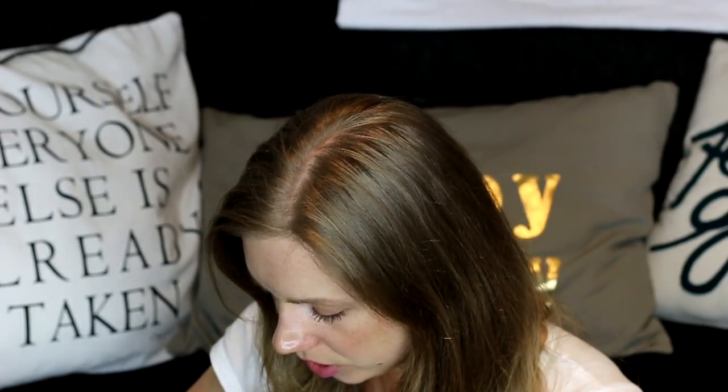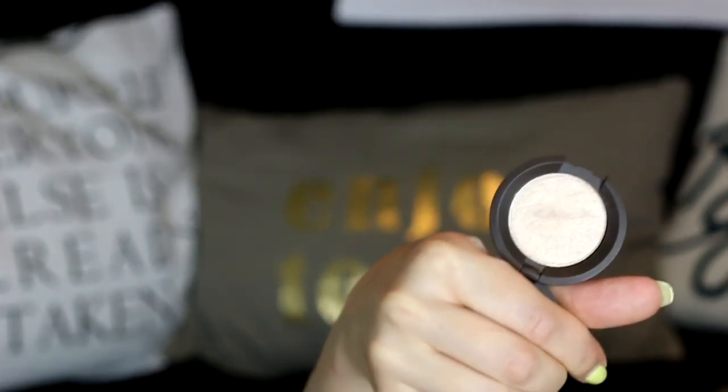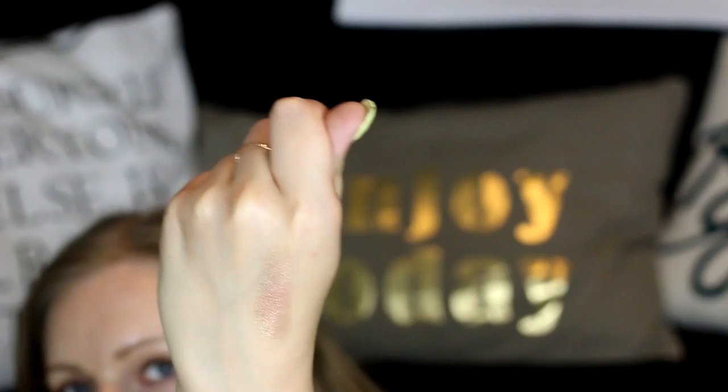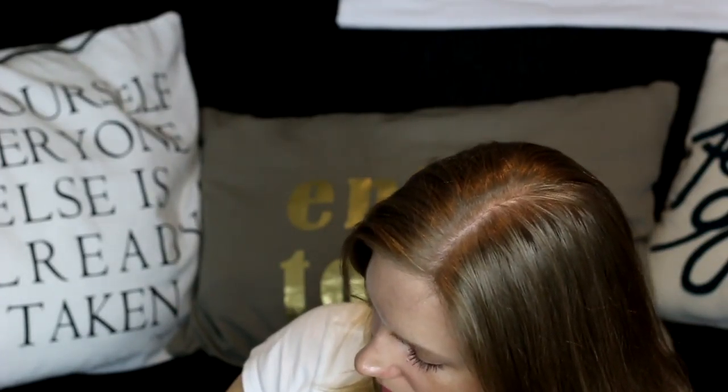This is the Becca Shimmering Skin Perfecter in Opal — it's so cute. Let me swatch it. Oh — this is heavy duty, definitely. It's a beautiful shade, it has really high shimmer in it. Amazing, amazing — I am definitely going to buy more Becca products.